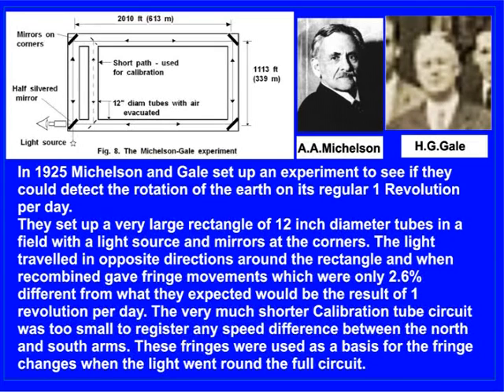They set up a very large rectangle of 12-inch diameter tubes in a field with a light source and mirrors at the corners. The light travelled in opposite directions around the rectangle, and when recombined gave fringe movements which were only 2.6% different from what they expected for one revolution per day. The much shorter calibration tube circuit was too small to register any speed difference between the north and south arms. These fringes were used as a basis for the fringe changes when the light went round the full circuit.